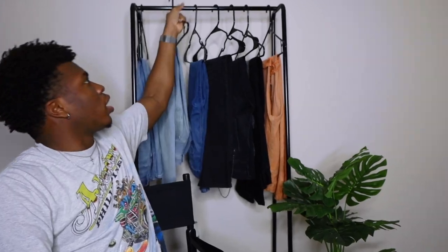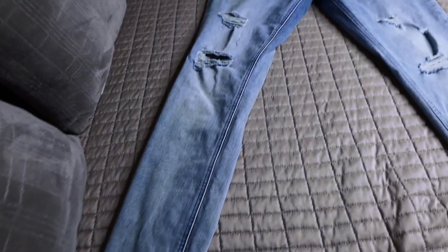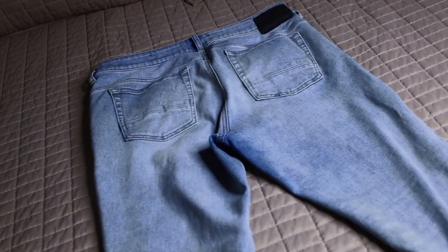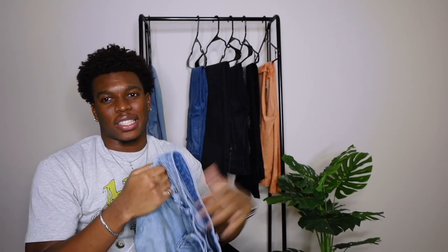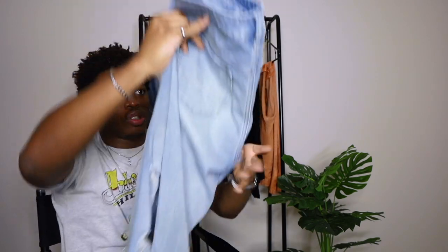Moving on to the second pair — also a deep blue, but more faded. This one is size 32 by 32 and it's the stacked skinny, so the legs are longer and stacked, which gives a different feel. Again, it's active stretch, but I prefer the first pair over this one. The distressing is about the same, except this one has a bit less, though the knee area has greater distress. Again, you can't go wrong with Paxton for skinnies at around $37.50 per pair.